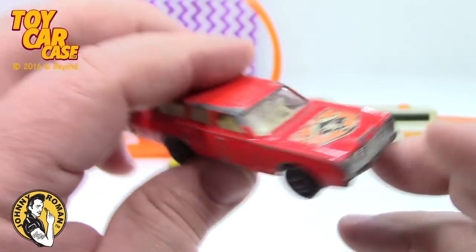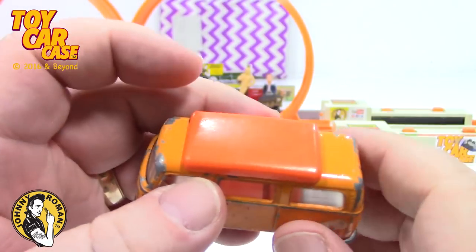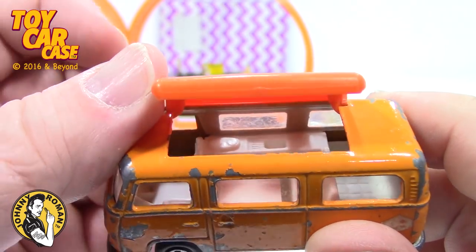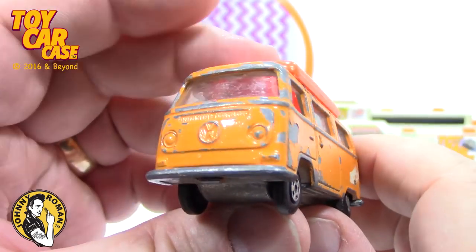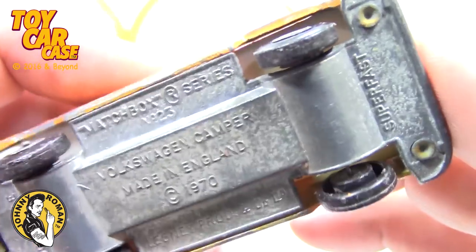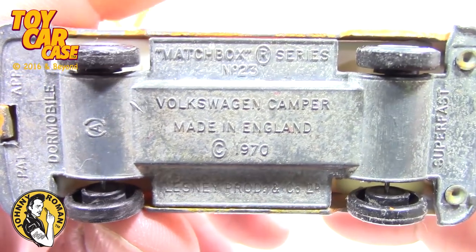What is that — a Mercury with the bump out like that? Look at this hippie van — VW van — and it has the plastic lid still intact, so you can see the sink and everything going on inside. That is a right-hand drive. Matchbox 1970 Superfast. Lesney Products and Company Limited — Volkswagen Camper. Look at that!